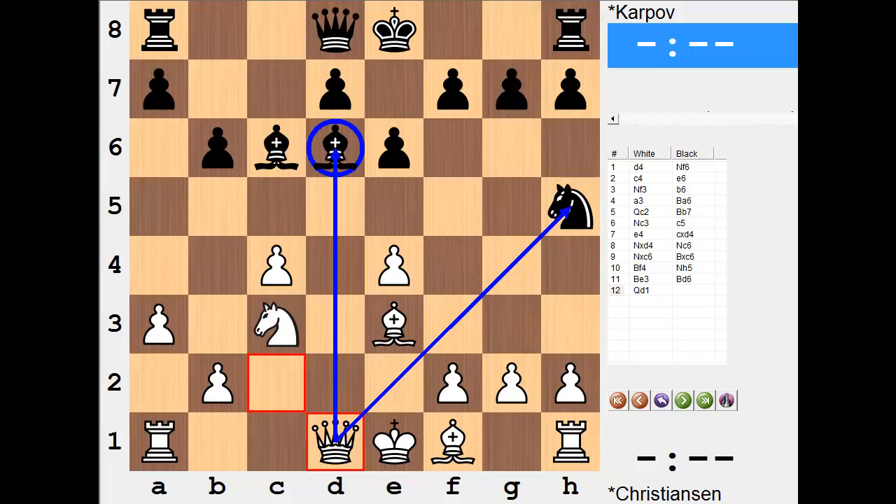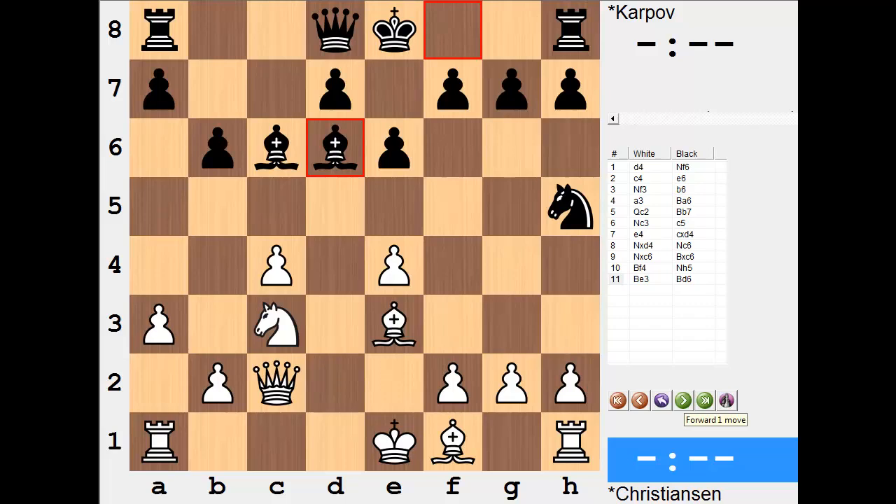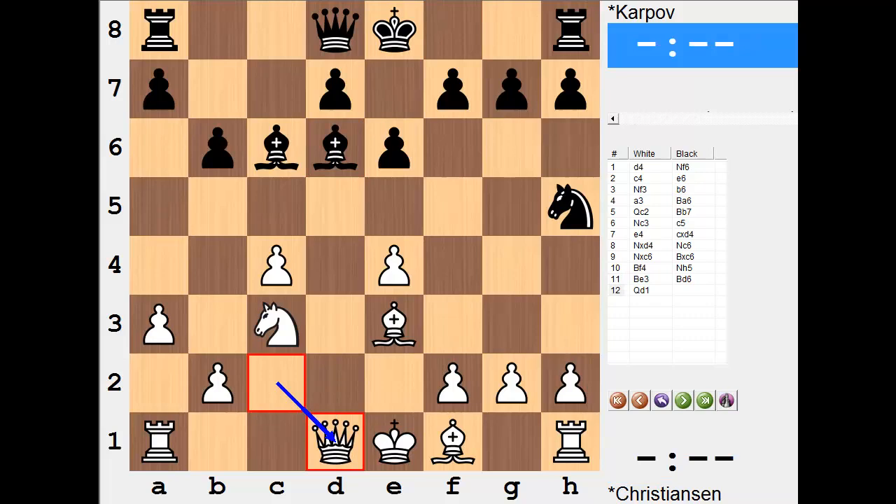Now we could easily just walk away from this game and say to ourselves, well, we're all human, we make mistakes and it happens. But what's interesting to me is what is it that made him blunder? This is an open question to you if you'd like to address it in the comments section below. My take is that maybe it was overlooked that there was even a way for Christiansen to attack two unprotected pieces. Or maybe it's more closely related to us as chess players being blind to backward moves and the aggressive or offensive nature that a backward move can have.